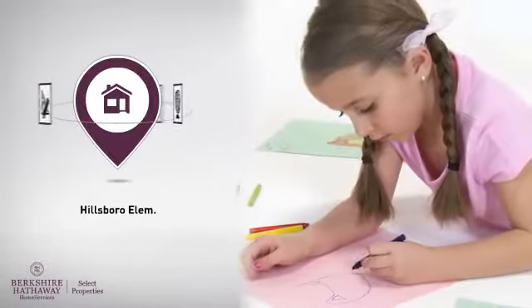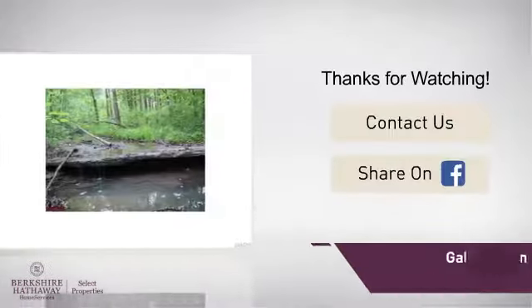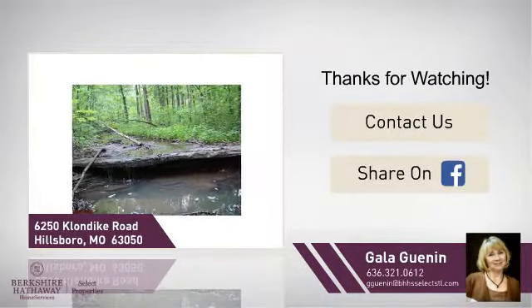Parents will be pleased to know that it's located near several schools. If you'd like to learn more, we'd love to hear from you. Just click here to contact us for more information, or share this property with your friends.